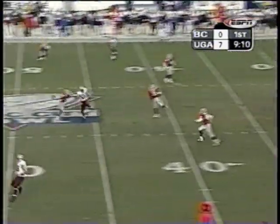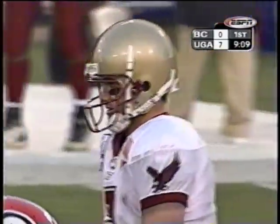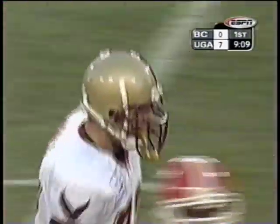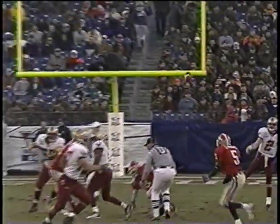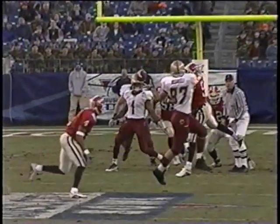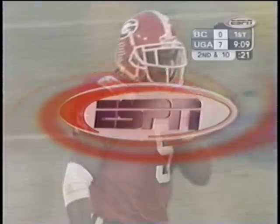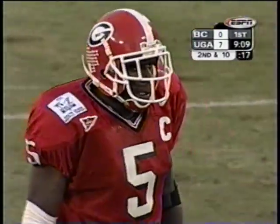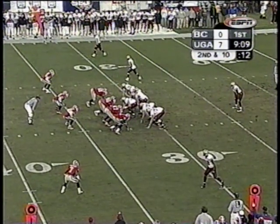Down the middle of the field, intended for tight end Frank Mizzarelli — incomplete, throwing a little bit behind him. This is how you attack cover two: you want to get the tight end down in the middle of the field to put pressure on the safeties. Jermaine Phillips does a nice job — he's been all over the football field for the Georgia defense, made four tackles. That was a nice recovery. If he didn't get his fingers on that, that was a big gainer for Boston College. St. Pierre has to put a little more air under that ball.